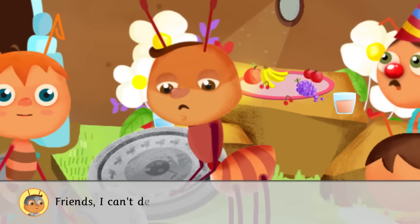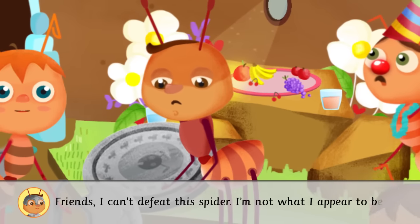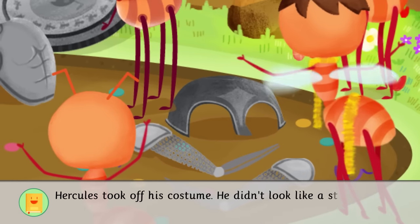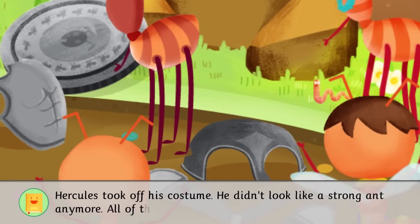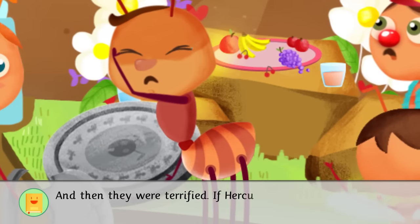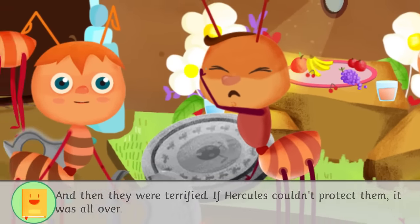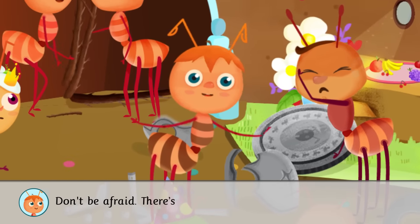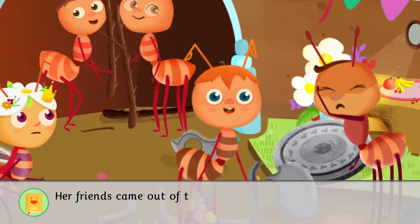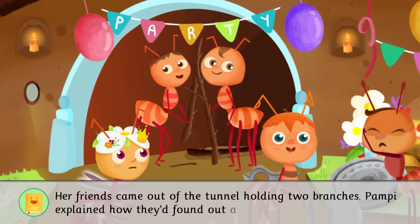Friends, I can't defeat this spider. I'm not what I appear to be. Hercules took off his costume. He didn't look like a strong ant anymore. All of the ants were shocked, and then they were terrified. If Hercules couldn't protect them, it was all over. Don't be afraid. There's no spider here. Her friends came out of the tunnel holding two branches. Pampy explained how they'd found out about Hercules.